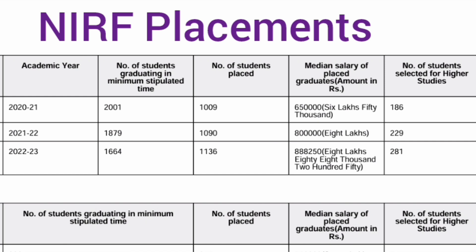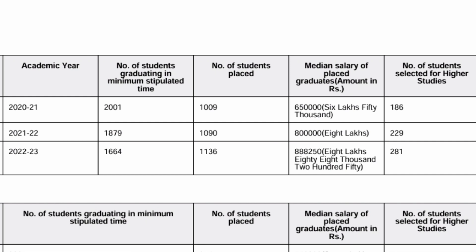281 students were selected for higher studies. One important advice: choose only branches that are in top demand, like computer-related branches, EEE, and top mechanical branches. Avoid core branches with lesser demand, as placement chances would be quite low. That's the update on MIT Manipal placements. Please subscribe as more deemed universities and top institutes in India will be covered.